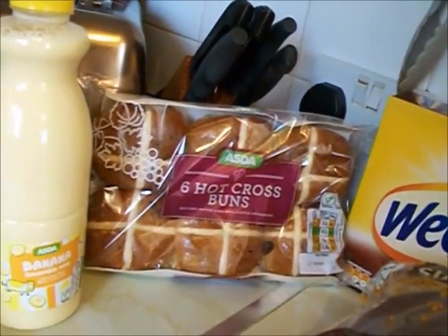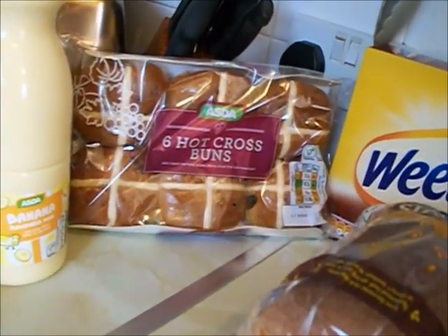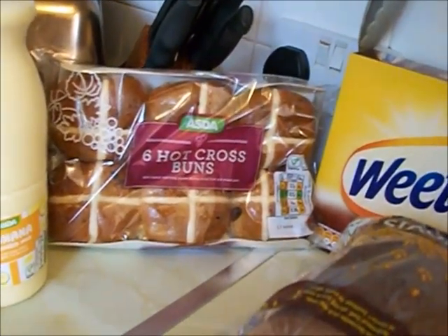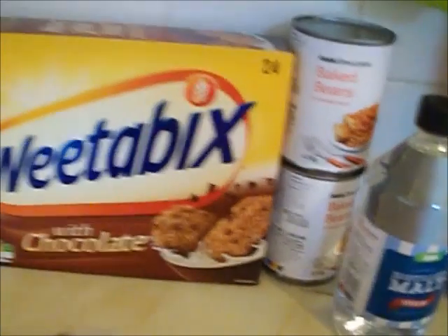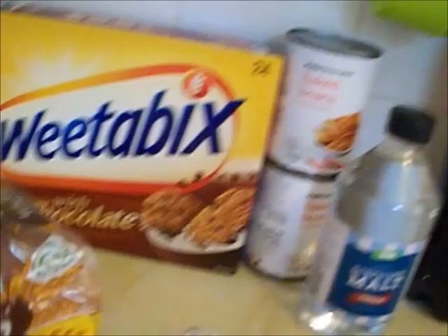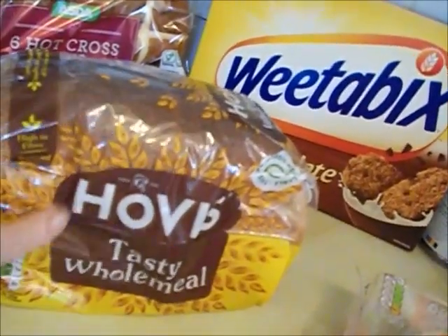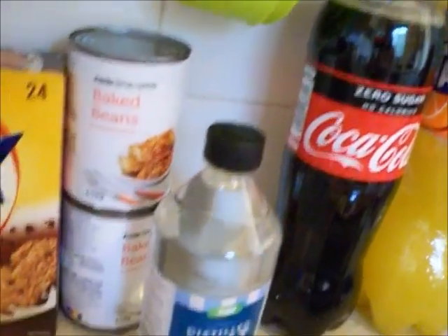Hot cross buns — they advertised extra fruity hot cross buns but they didn't have any, so that was a substitute. Six hot cross buns, but that's okay. Chocolate Weetabix is my new love — I absolutely love them, they're really really nice. A 400 gram one. And some first day oatmeal.